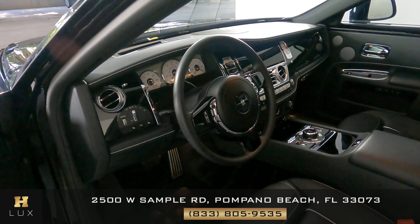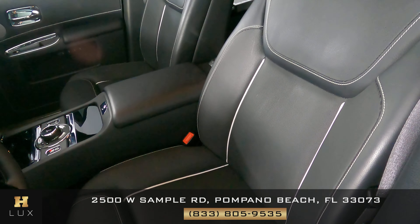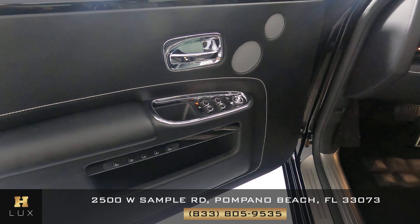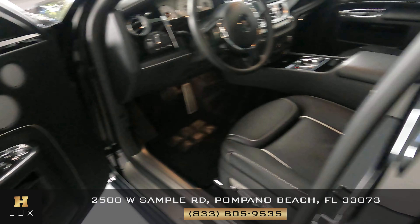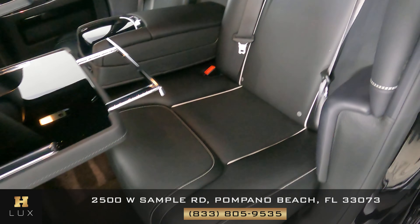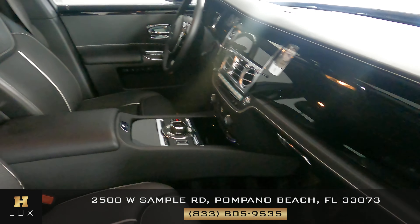Now we're going to have a look inside. First, we're going to start off with the driver's seat. Let's have a look at the door panel — I'm not seeing any wear and tear on this door panel at all. Let's have a look at the back seat. I'm not seeing any wear and tear here at all. So the driver's side is in good condition.